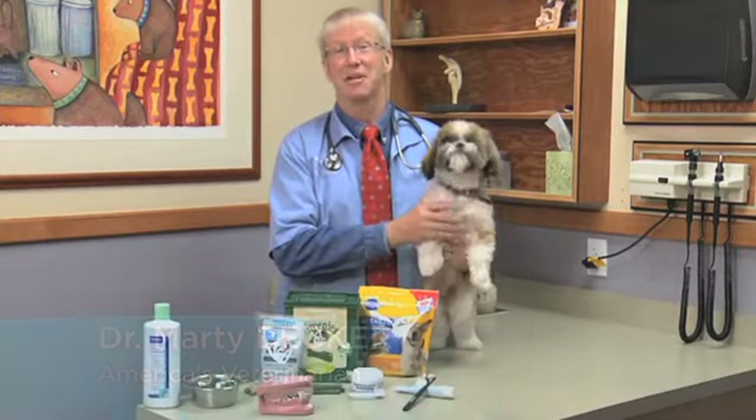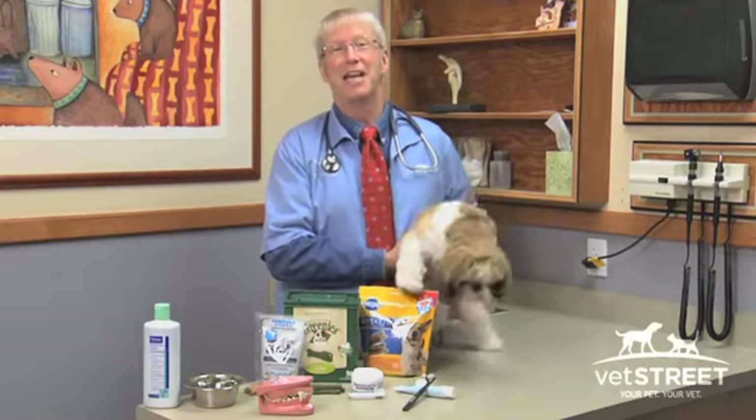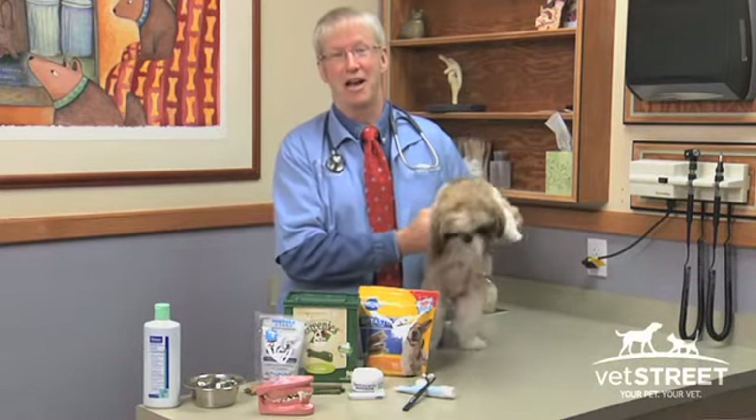Hi, I'm Dr. Marty Becker, America's veterinarian. You know me from Good Morning America, The Dr. Oz Show. You might have read one of my 19 books or read some of the things I write for Parade Magazine or for AARP, but I'm here today to talk about good oral health.